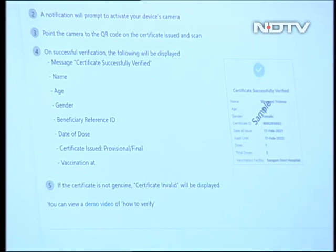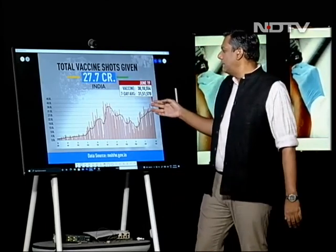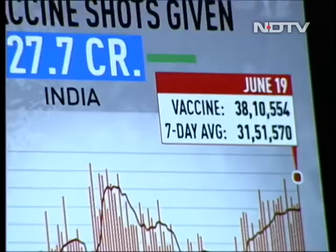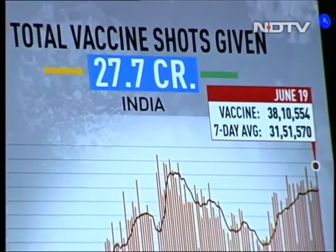Let's give you an idea of the overall process of vaccination and where we are presently in India. On the 19th of June, the seven-day average is 31,51,570 people being vaccinated on a daily basis. That number is not bad, but it's nowhere close to where we need to be. That's what the target of this exercise is — it has to be a national goal to step that up a lot more. The total number of vaccine shots given in India is approximately 28 crore.